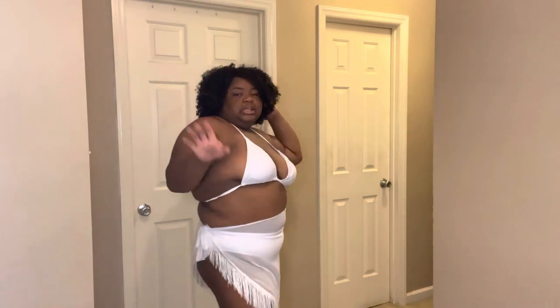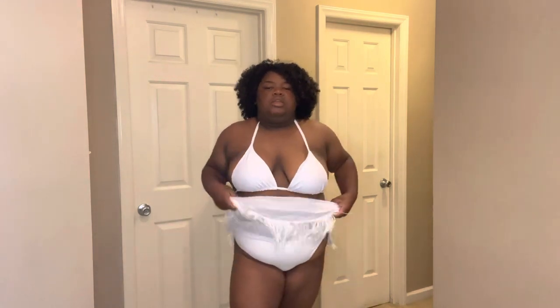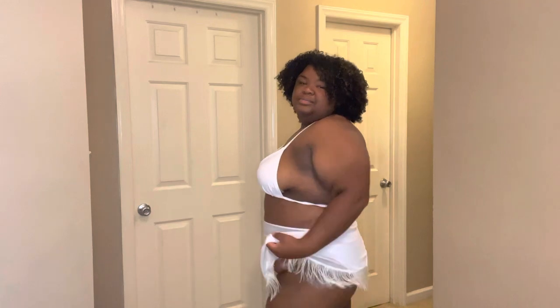Here is another two-piece set, and this one comes with a cover-up skirt. I may have tied it a little wrong, but just to give you a general idea — this is what the bottoms look like underneath. When I think of white, I think of purity. It's a cute option.